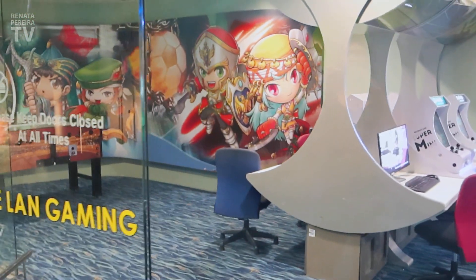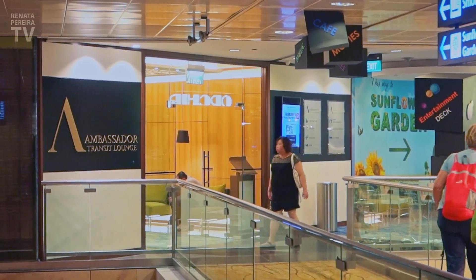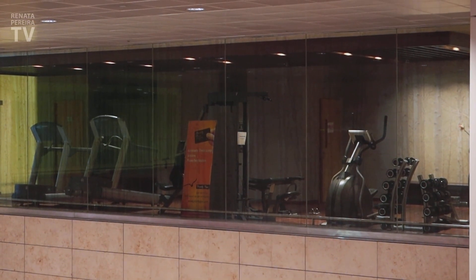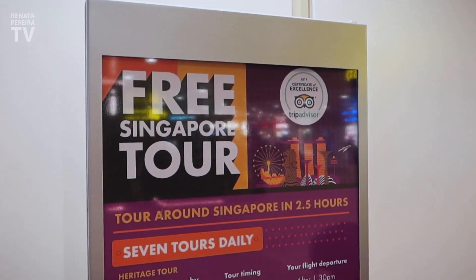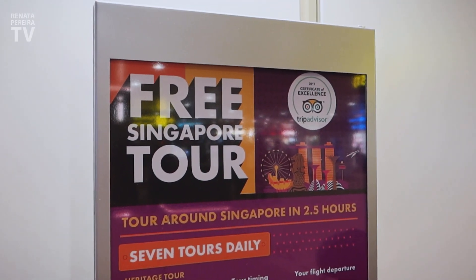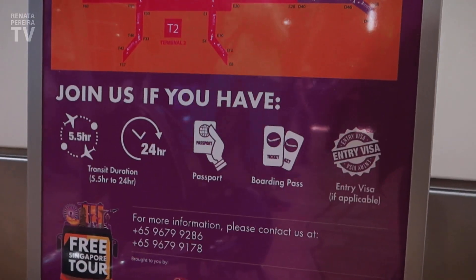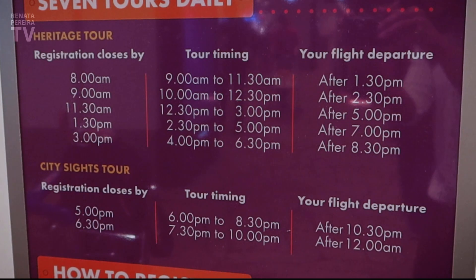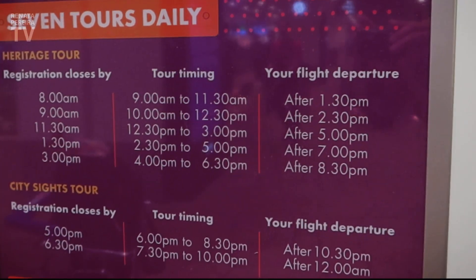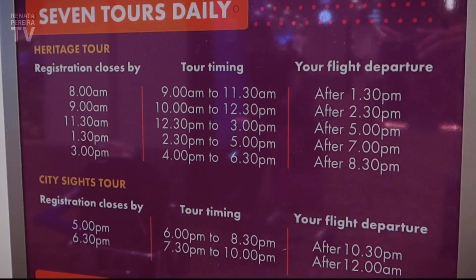There's a games room here with old-school video games. It's still early and empty. This lounge even has a gym. If you've never been to Singapore and have a layover here, they offer a free city tour — a two-and-a-half-hour tour with stops. You can choose between two different routes, but you need more than five and a half hours of layover. You register at Terminal 2 or 3 before leaving. Let's go!